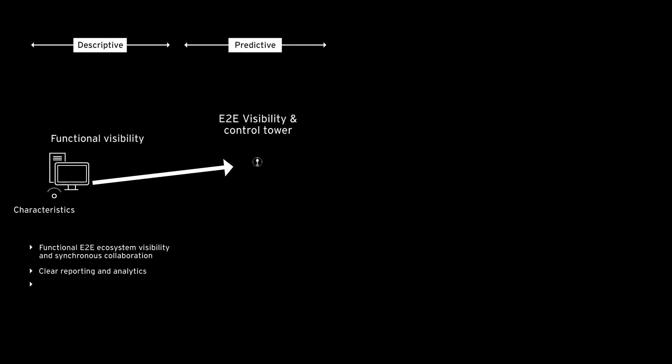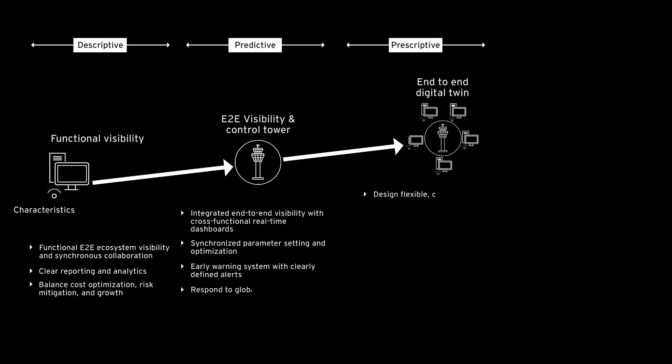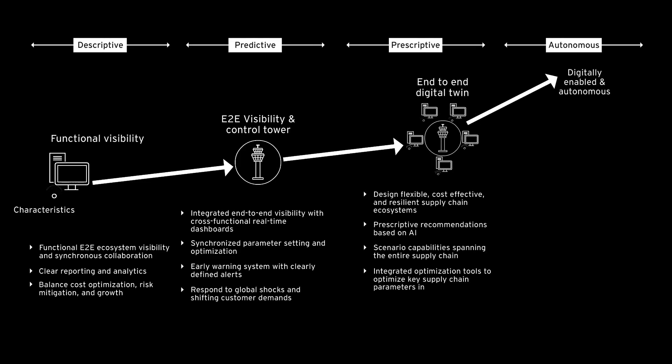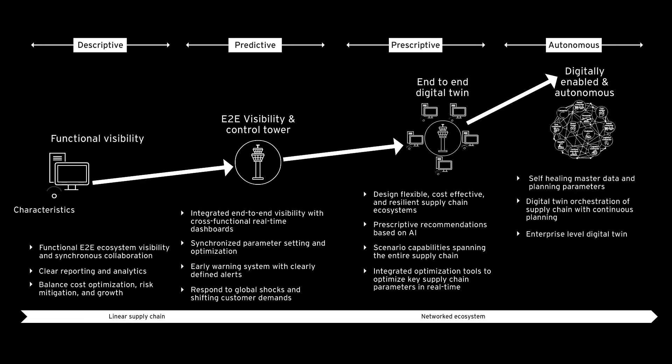End-to-end visibility with Digital Twin helps supply chains move from reactive to prescriptive and predictive, while ensuring a resilient supply chain in the face of uncertainty and disruption.